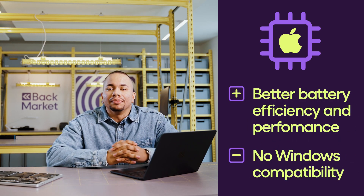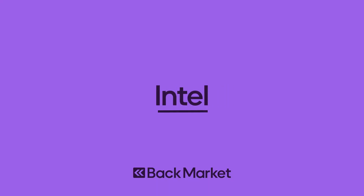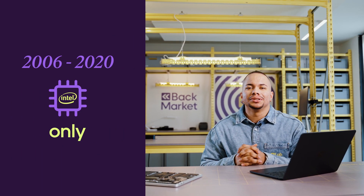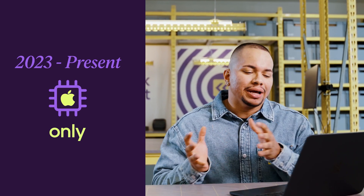They're no longer Windows compatible, so you can't run Windows OS with an Apple Silicon chip. Now let's talk about the second type of chip: Intel. For 14 years this was the only chip Apple used, but in 2023 they stopped using them completely and switched over to Apple Silicon.